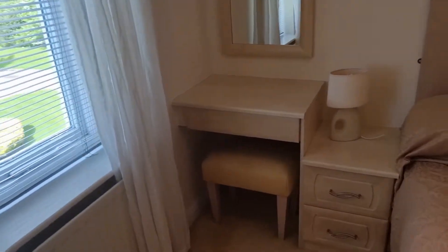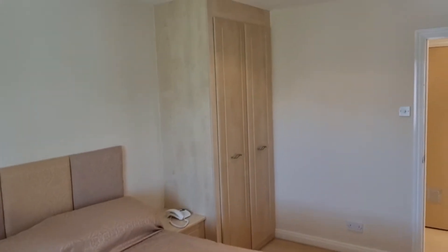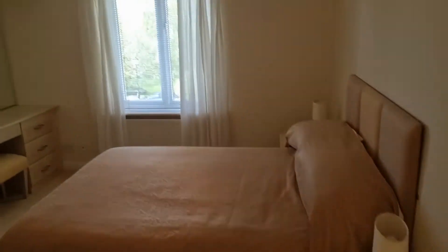In the second bedroom we've got fitted furniture with a little fitted desk or dressing table, bedside cabinets, wardrobe, fitted headboard, and loft access.